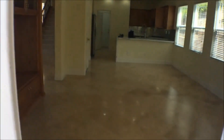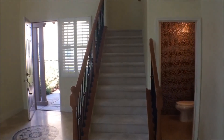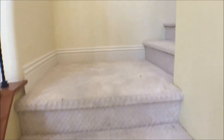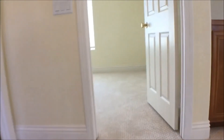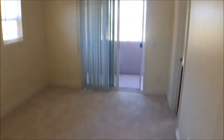Heading back inside and upstairs to the bedrooms, there's all new carpet up here in the bedroom area. In the hallway, on our left is one of the guest bedrooms that has a balcony attached to it. It's on the corner so it gets a lot of light. Here's the balcony.